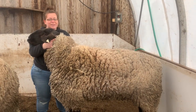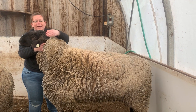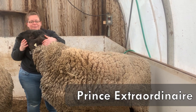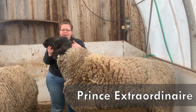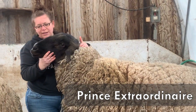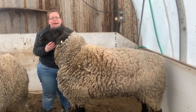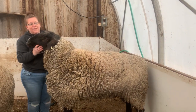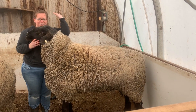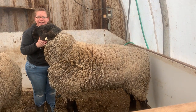Our showcase sheep — this guy is pretty extraordinary, and that's actually his name: Prince Extraordinaire. He is our stud ram for this breed that has the black head and the black legs. That's an example of how big they get — you can see how tall he is compared to me. That's what some of our show sheep look like.